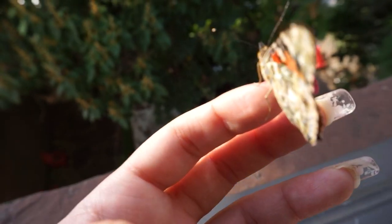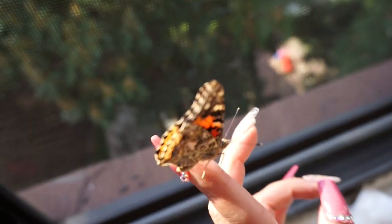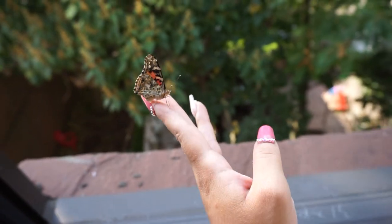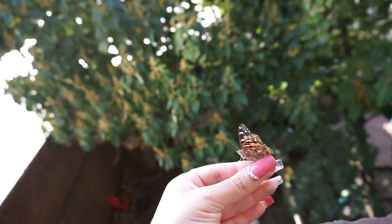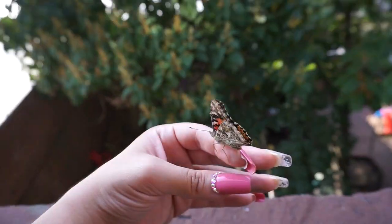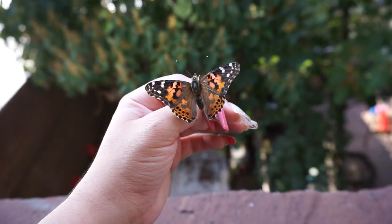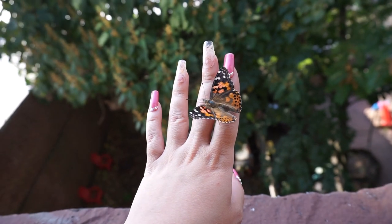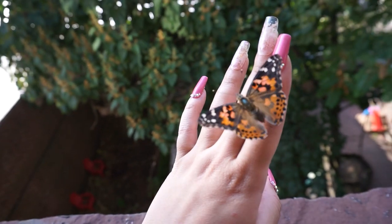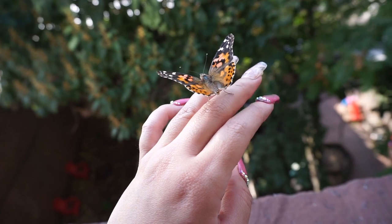Let's let it go. Go ahead now. Here's number two. Oh, it's not trying to go — it wants to stay. Come on, number two. You don't want to go?